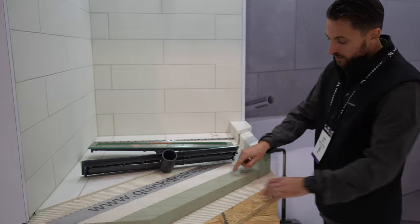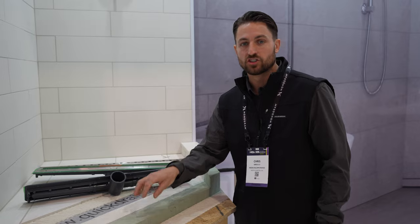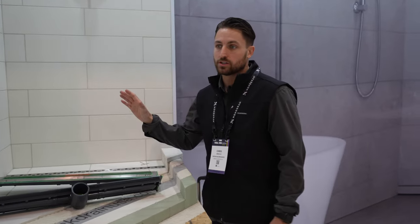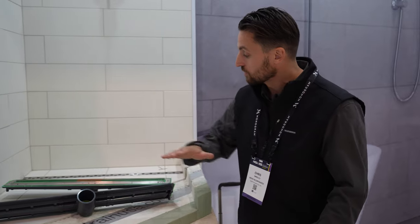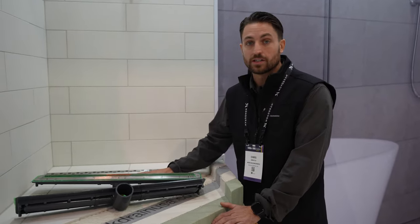This is the product used for the base. It's made out of 100% recycled water bottles — super strong, very lightweight, and a really easy application. You can install your base, seal everything, and install tile the same day.